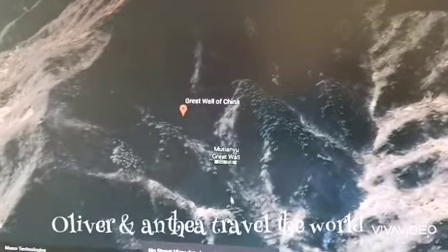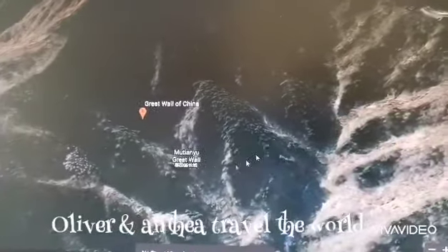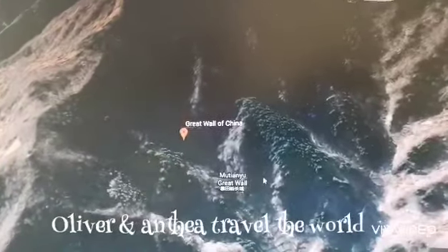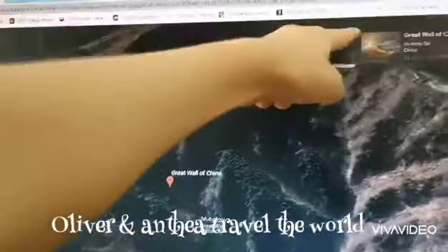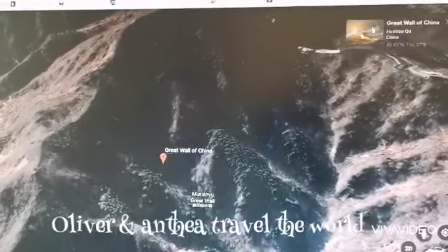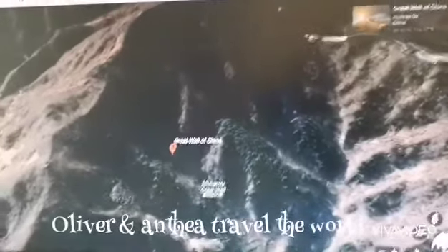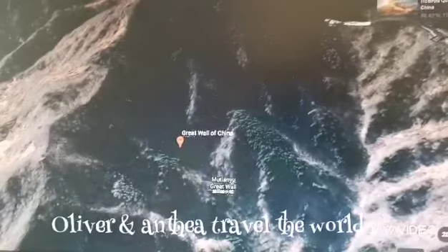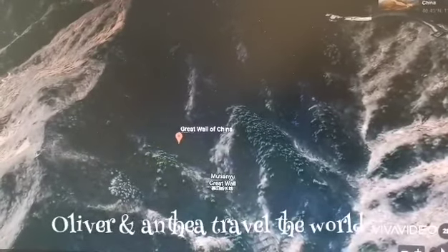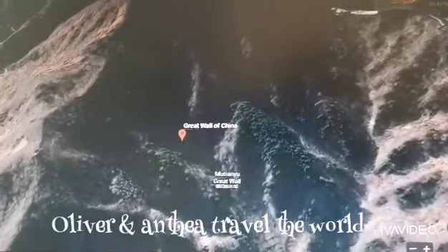Do you know why the king built the Great Wall of China? We can see the Great Wall of China over here — it's on the mountain, right. The Great Wall of China is super super long. Do you know how long? I don't know. It's about 8,000 kilometers — that's really long!